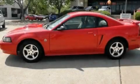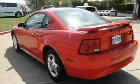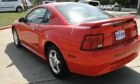This is a 2004 Ford Mustang. Enjoy the road. It features a 3.8-liter six-cylinder engine and a manual transmission.